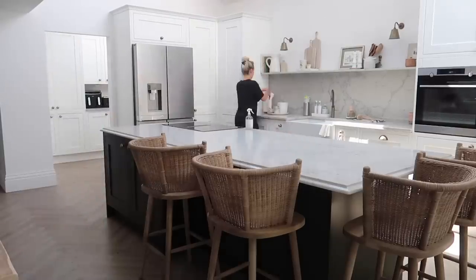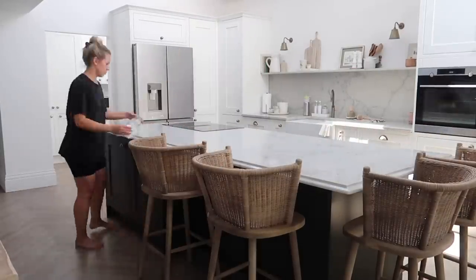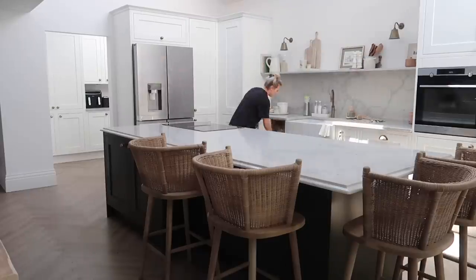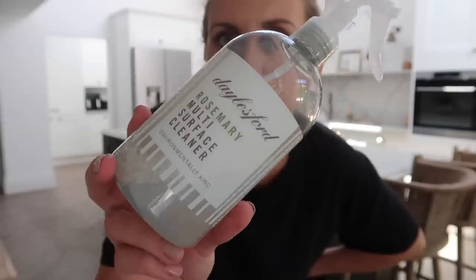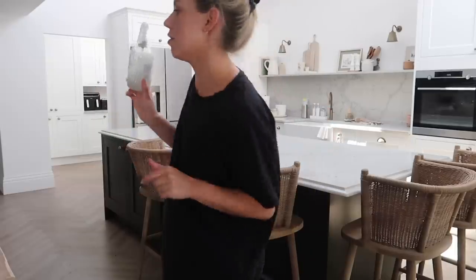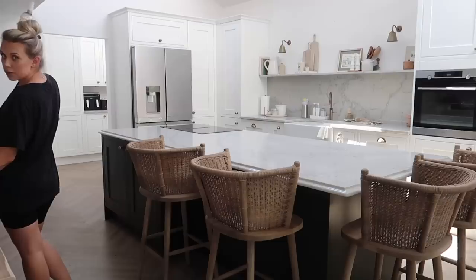I probably could do with starting on the pantry actually — I might unload everything onto the island and start from there. Hands down best scented cleaning products I have ever owned: the Daylesford farm rosemary multi-surface cleaner smells amazing. Absolutely love it — just thought I would mention that.